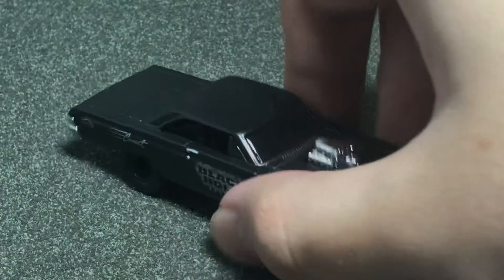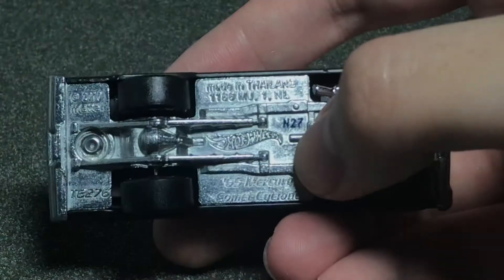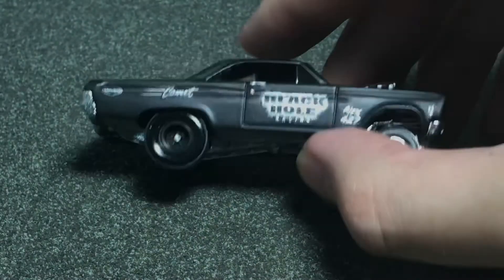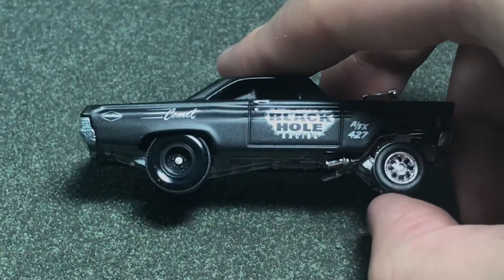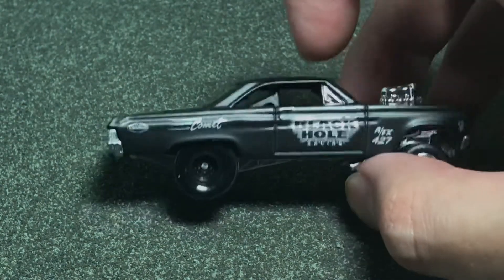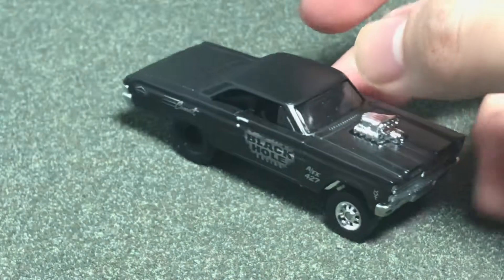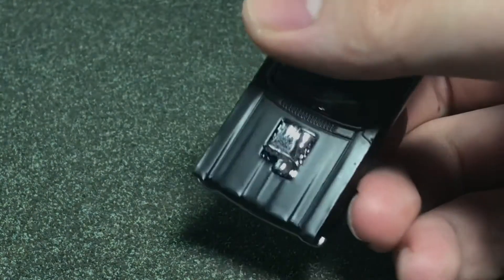Next up is the Mercury — the 65 Mercury Comet Cyclone. You can tell it's a Mercury because you can see the Mercury symbol right here. Again, Black Hole deco, Comet branding, Goodyears, thick tires at the back with no printing, skinny tires at the front with no printing either. You can see the chrome engine piece — it's actually an extra piece, so it's not part of the interior. And nothing else is chrome, so it's pretty nice that they put an extra piece there. I think this one has only been released in premium, so it makes sense they cared enough to do that. This is definitely one of my favorites from this set.